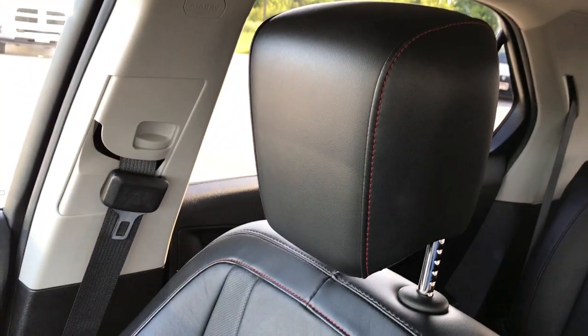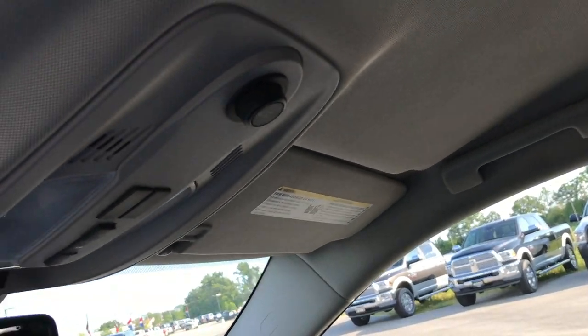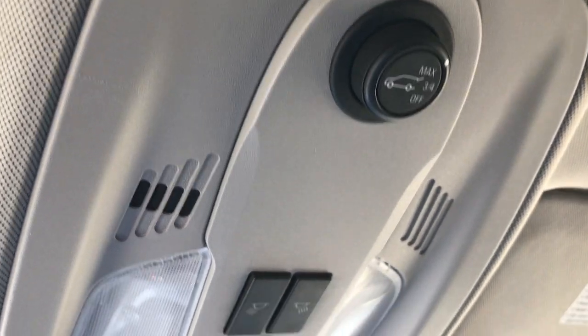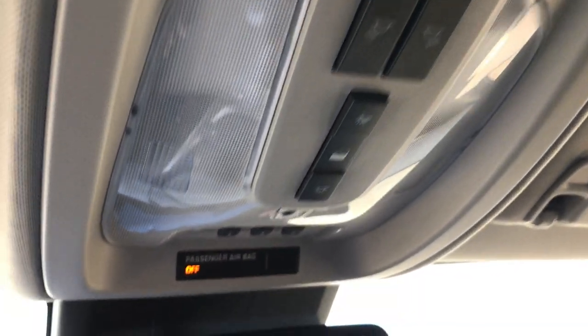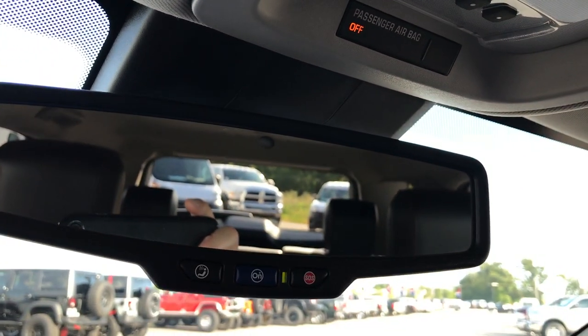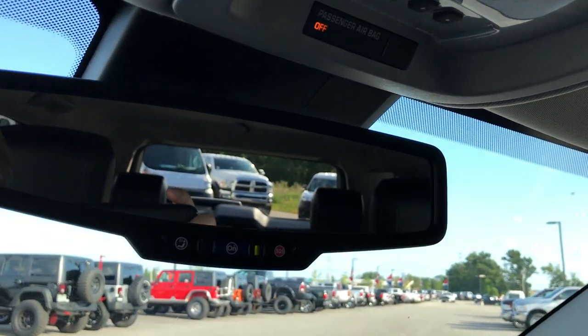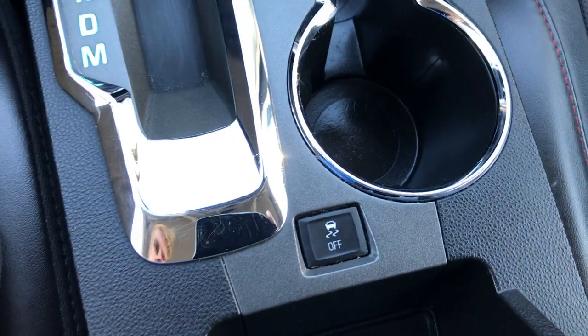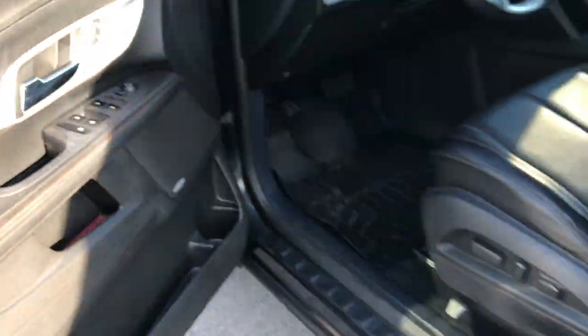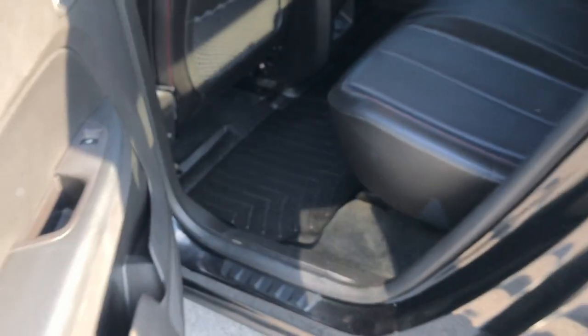Passenger seat is very clean as well, no rips or tears. The headliner is in very nice condition as well. You can control how far up you want that rear gate to go with that button right there. You've got your map lights and your HomeLink system right there, which you can use for garage doors, lighting systems and security systems. You have your OnStar capabilities and down here you have your StabiliTrak button. Power windows, power locks, power mirrors. It does have the Pioneer sound system — good sound system in here. You've got heated mirrors as well.